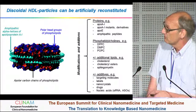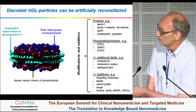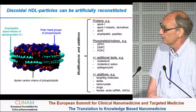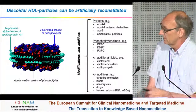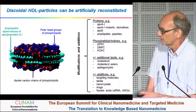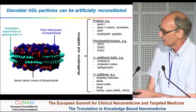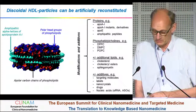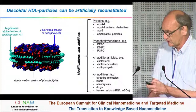There are also particles where ApoE instead of ApoA1 is used, or where amphipathic peptides that are synthesized are used. There is variability in phospholipid composition, and you can add additional lipids like sphingomyelin. Most importantly for nanomedicine, you can add additives to improve targeting of the particle, additives for labeling for imaging, and nanocrystals for imaging. You can add drugs, and even siRNAs or antisense oligonucleotides can be incorporated into these artificial HDL particles.